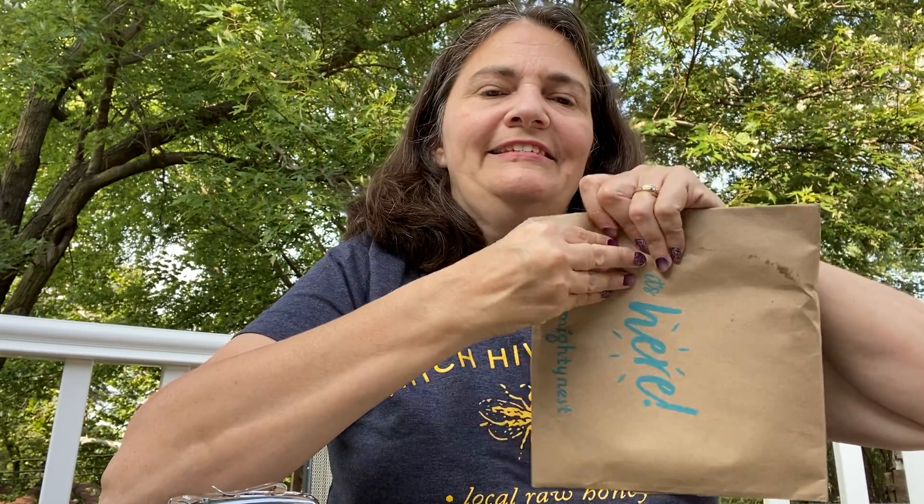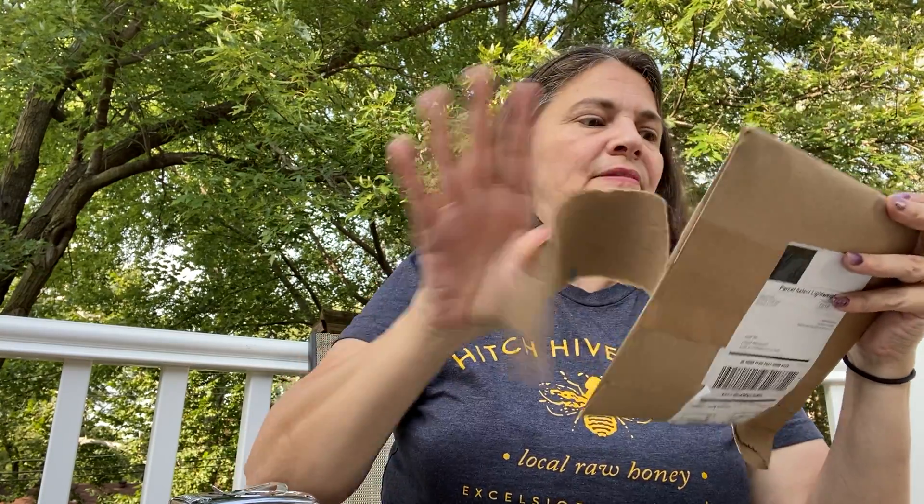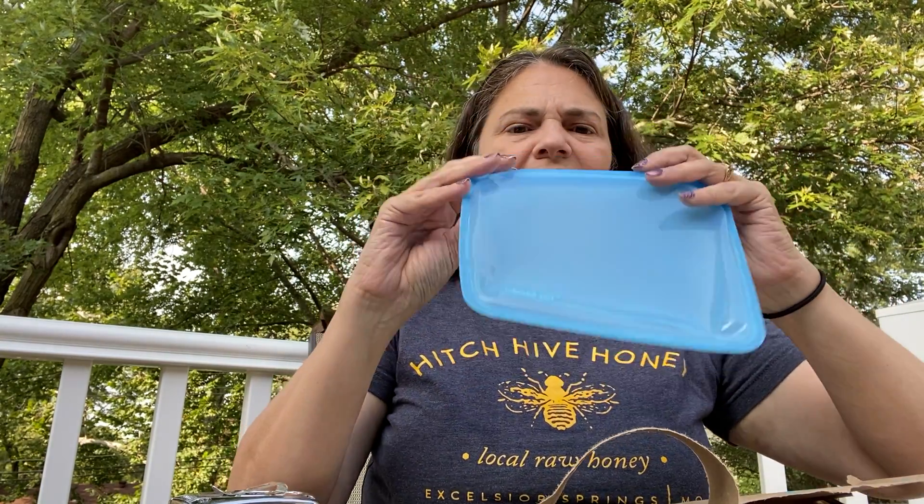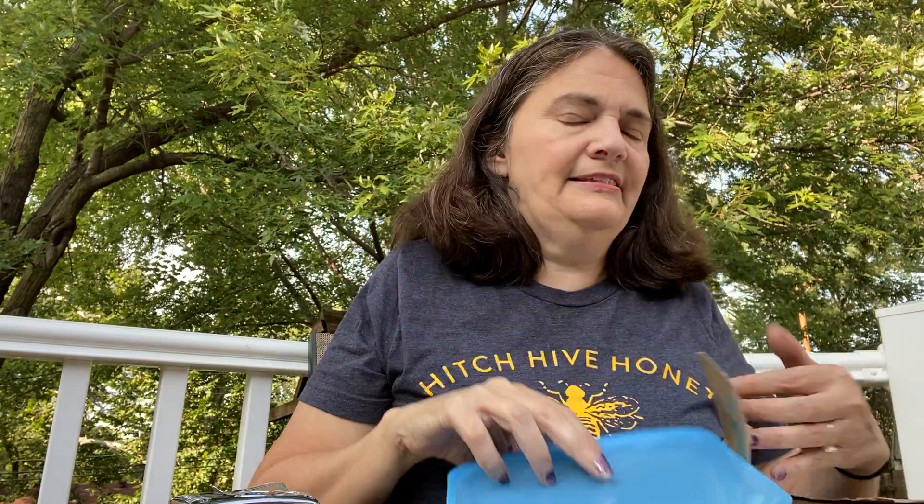I actually got one in the mail today and I thought I would show it to you — I haven't seen it yet. They come in all different shapes and sizes. I was going to open it a little first. It always comes in recyclable paper or boxes, so that's consistent.